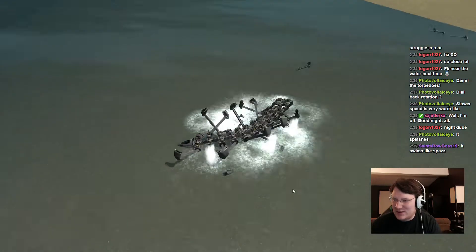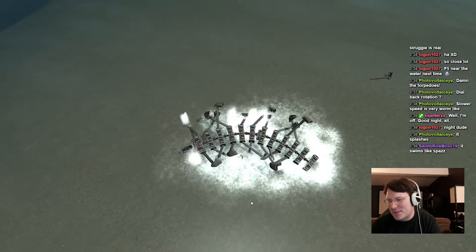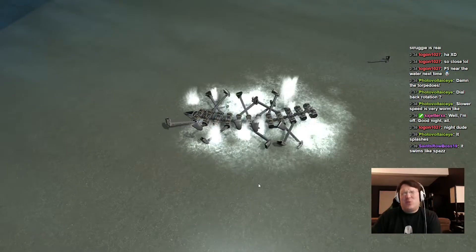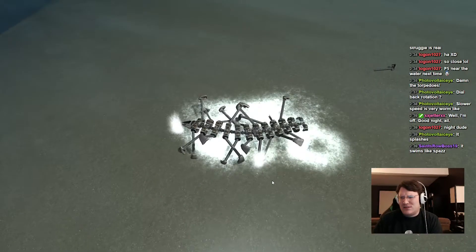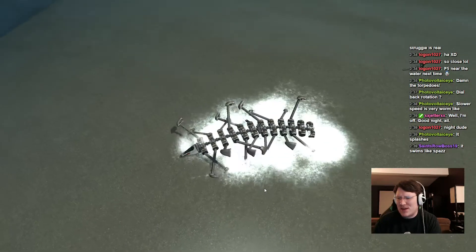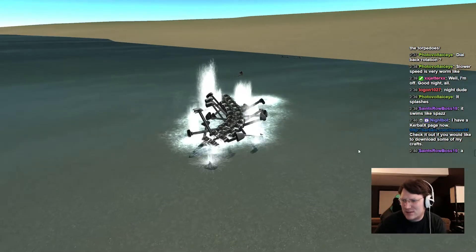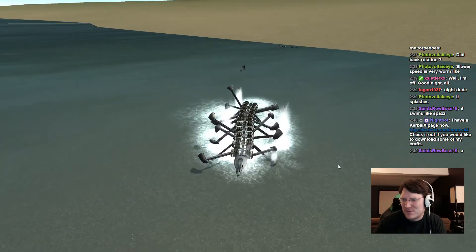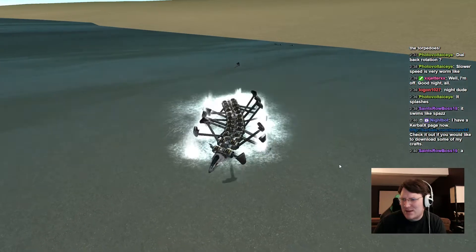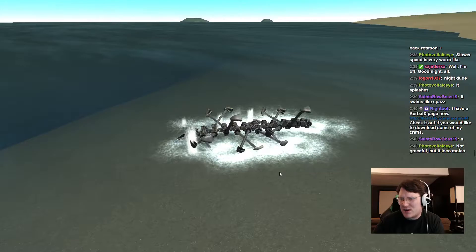It's not swimming well, but I guess it's swimming. Holy crap, it's swimming! It's swimming. It swims poorly, but I think this is the first swimming thing ever made in Kerbal. I don't have any point of reference, but this might be the first swimming thing in all of Kerbal.